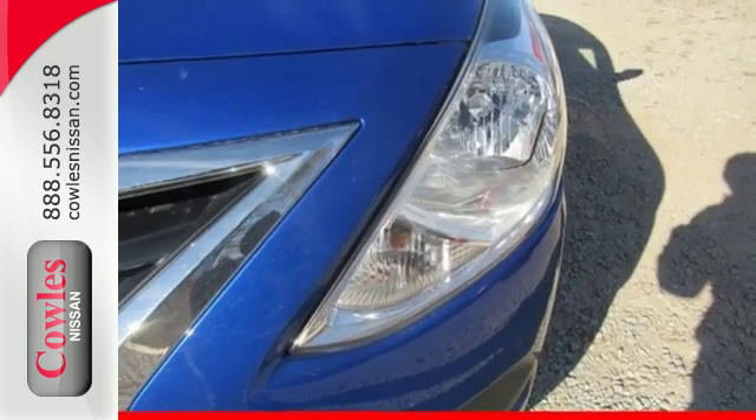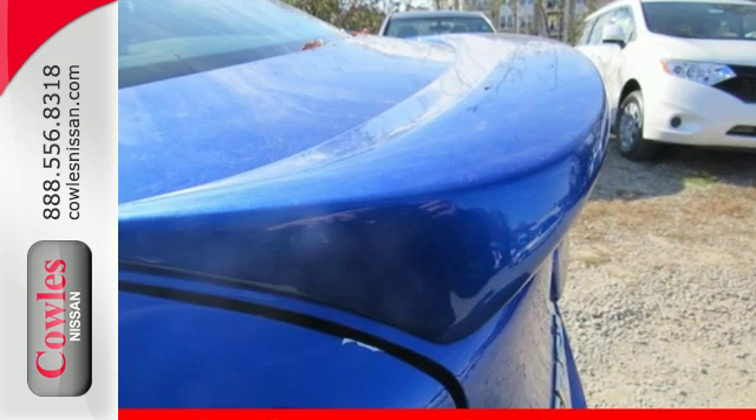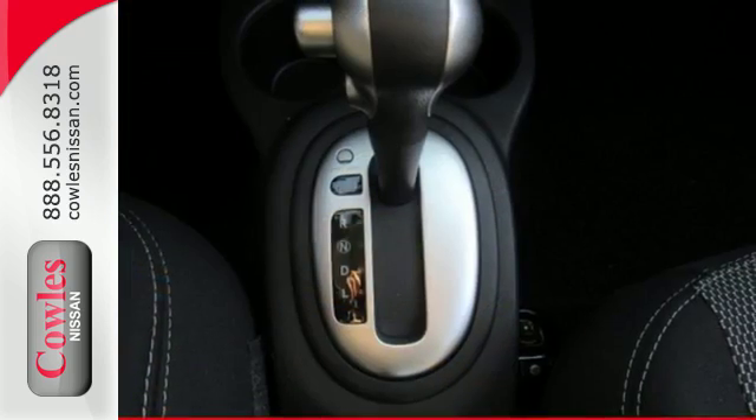It makes sure you're safe and secure with the Nissan Advanced Airbag System, 4-wheel analog braking system, and vehicle dynamic control with traction control system.